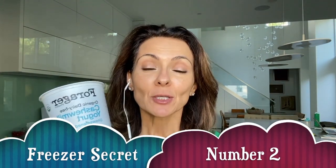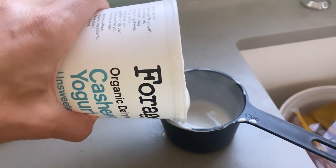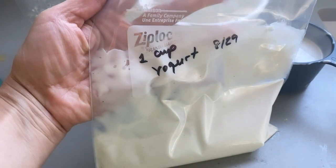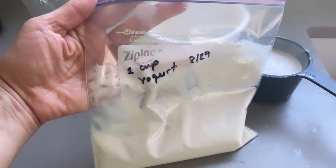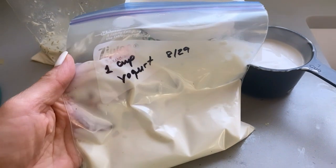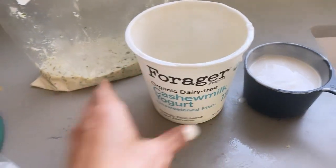Freezer secret number two: what to do with your yogurt. I used to buy this amount of yogurt but my recipes would only call for half of it, and my family doesn't eat yogurt regularly so it would just mold. After I finish using what I need for the marinade, I take the leftover yogurt, measure it out, and put it in a labeled freezer bag. Next time I need it for a marinade, salad dressing, or soup, I just grab it from the freezer — no waste, no extra time.